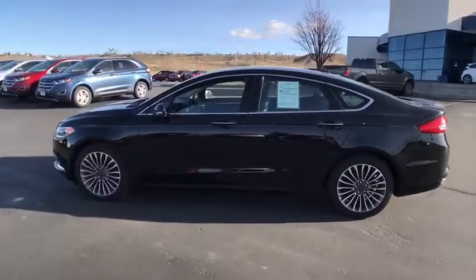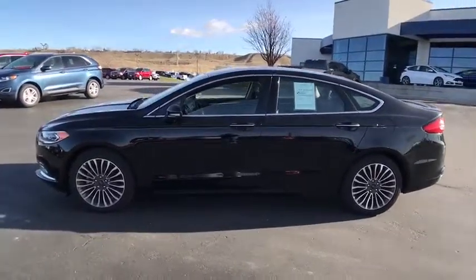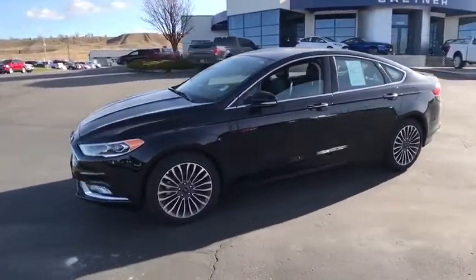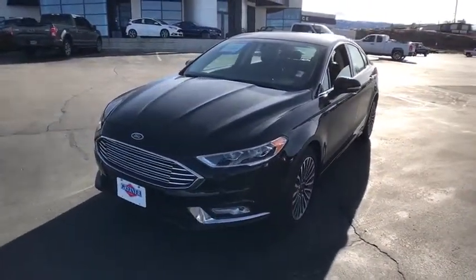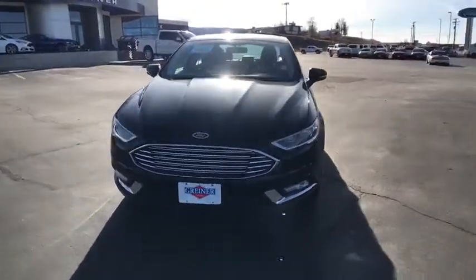Aluminum wheels, front floor mats, ABS four-wheel, four-wheel disc brakes, premium sound system, AM-FM stereo radio, rear defrost, universal garage door opener, auto-off headlights.